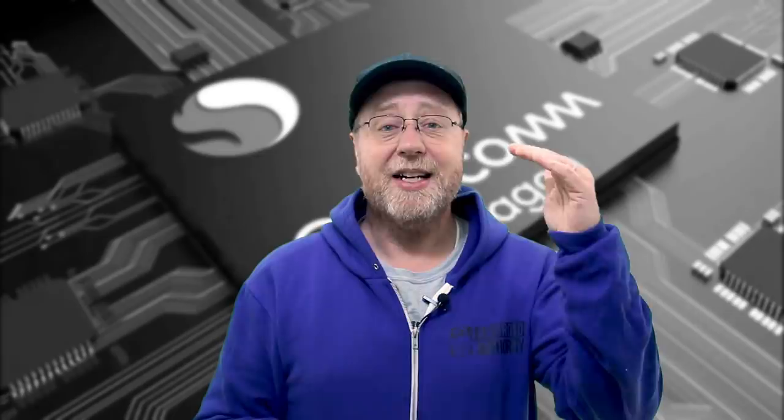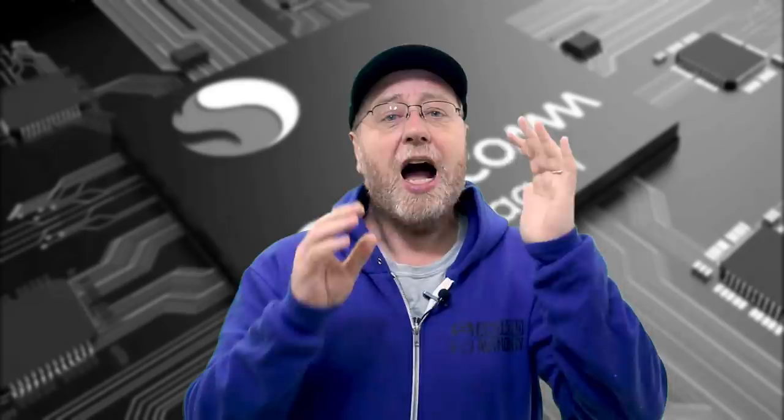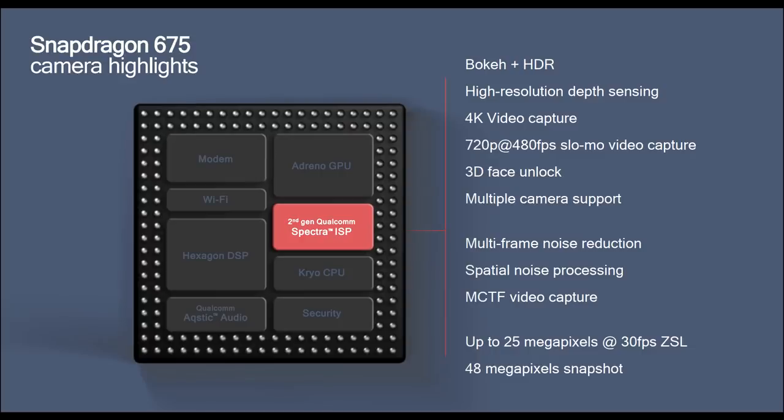In terms of where it fits in the overall scheme of Qualcomm's mid-range processors, it's a bit confusing, because you have the 670 and then the 710 and then this 675 that's meant to be better than the 670, but not quite as good as the 710 — and we'll do a comparison of all three in just a moment. Funnily enough, it's actually got a slightly worse GPU: the Adreno 612, compared to the Adreno 615. It's got the same modem as the 670, the same DSP as the 670, and roughly the same image processor, but a bit enhanced.